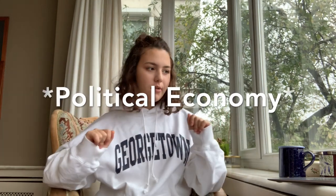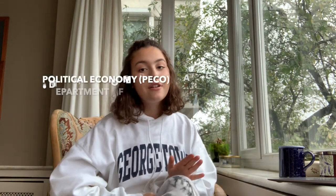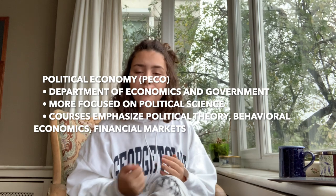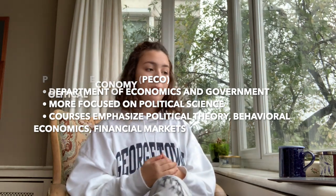I want to give an example of the differences between schools using an example of a major: political economy. This major has variations in the college, the SFS, and the MSB. In the college, political economy is in the department of economics and government — it's less focused on the interactions between countries like the SFS might do, but more on the political science of it. The courses emphasize political theory, behavioral economics, and finance markets.